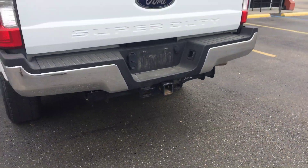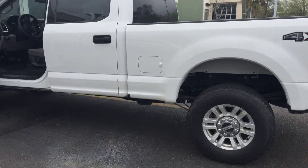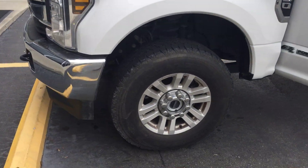Heavy-duty tow hitch. It's white, as you can tell. Here's the front grill with the tow hooks.